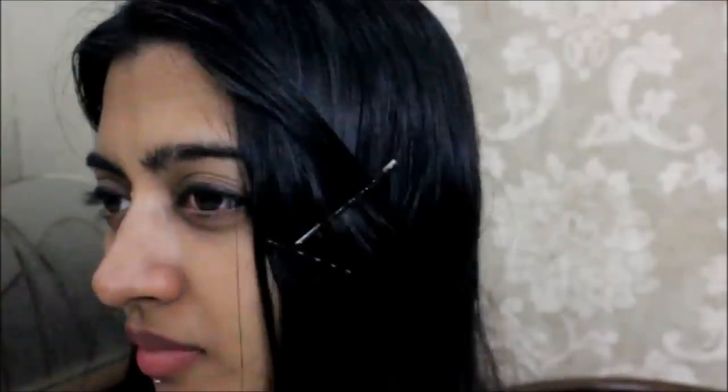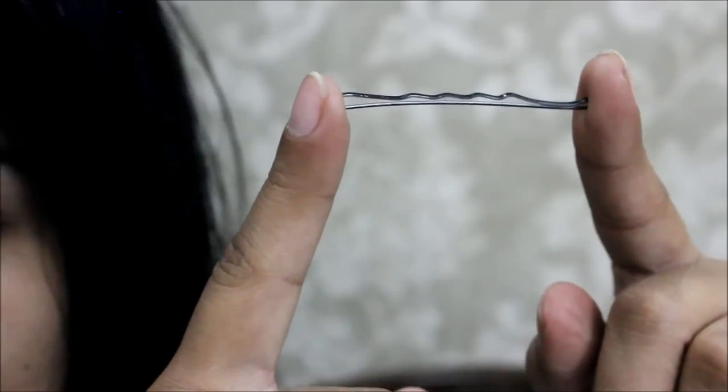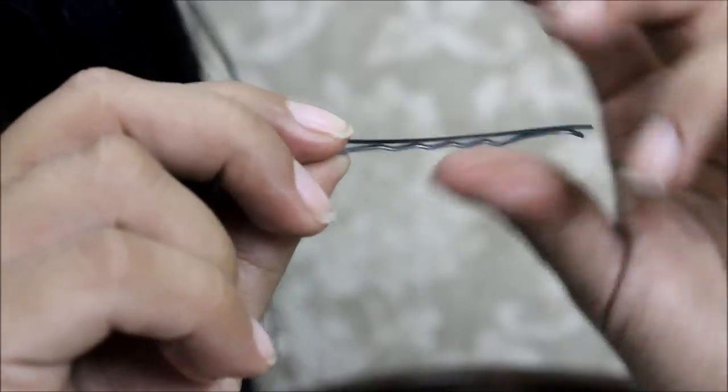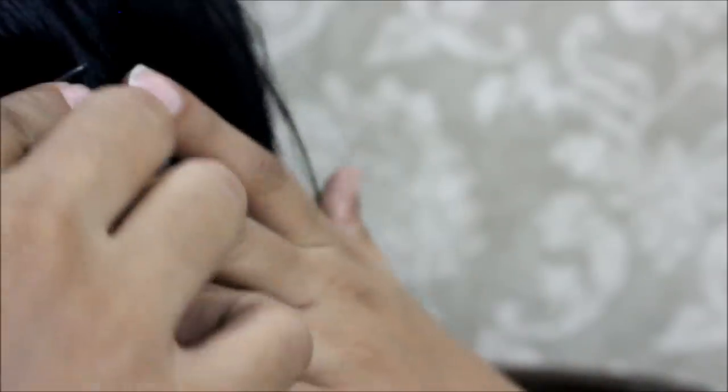Bobby pins do not stay put on oily or very silky hair. Here's a very good way to use them — simply turn them around. All you have to do is put your bobby pin face down, which is actually how you should be using it.